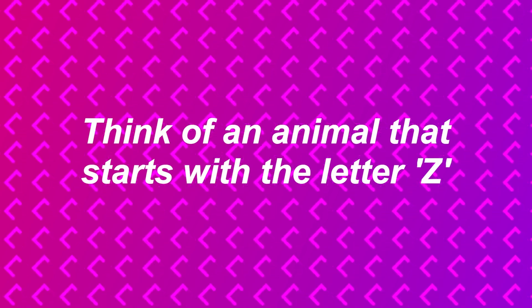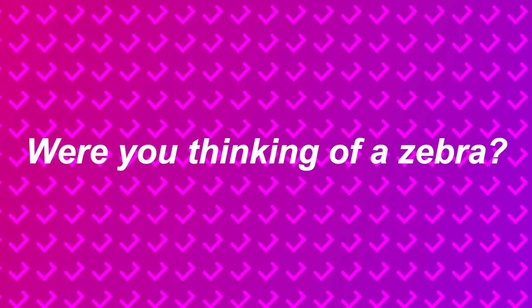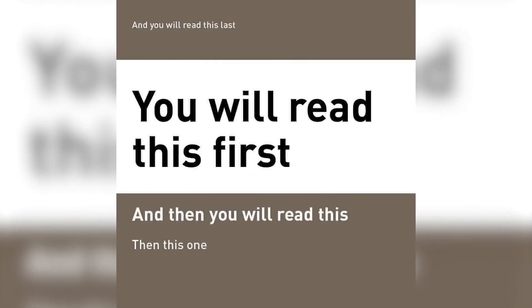If you were thinking of a zebra, let me know — I just read your mind! Look at this photo and read what it says. Did this photo just read your mind and predict the exact order you were going to read the sentences? Let me know in the comments if that happened for you.